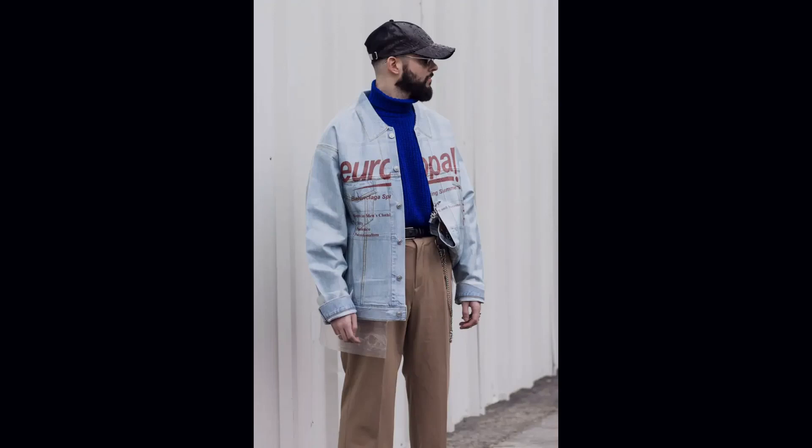Thrift store treasures. Let's start with the ultimate style hack: thrift stores. These hidden gems are a treasure trove of vintage finds and one-of-a-kind pieces that can elevate your look from basic to badass. Think leather jackets with character, perfectly worn-in denim, and unique accessories that add flair without breaking the bank. With a keen eye and a little patience, you'll score some serious style points for next to nothing.